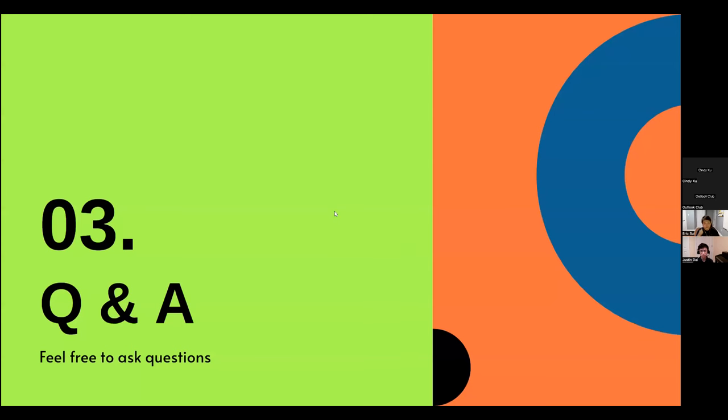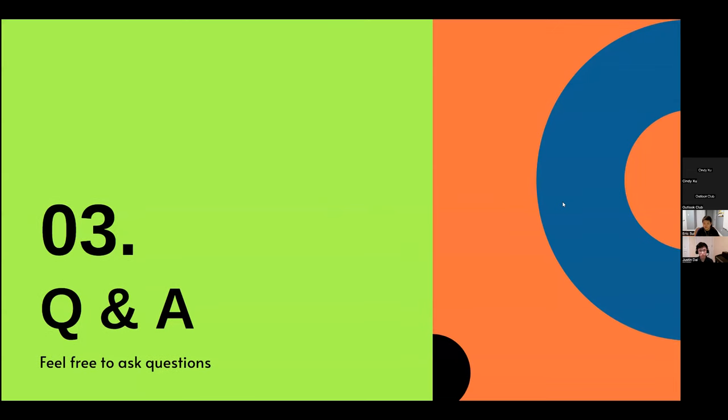That's everything for now. If you have any questions, feel free to ask in the chat — you can send them directly to Eric or Justin, or just post in the chat. If you have questions specifically about Ross, Eric has attended for two years and knows the program quite well.